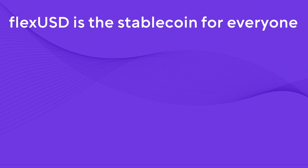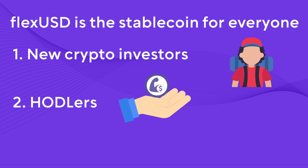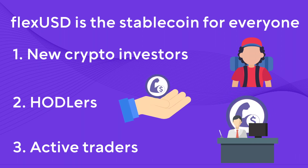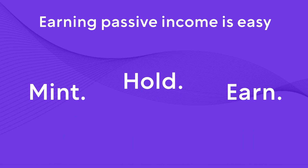FlexUSD is the stablecoin for everyone — new crypto investors, hodlers, and active traders. With FlexUSD, earning passive income in crypto can't get any easier. Just mint, hold, and earn.